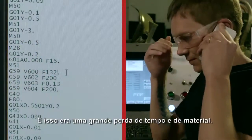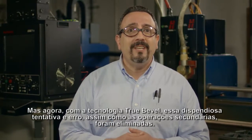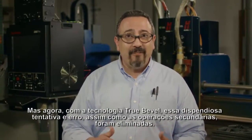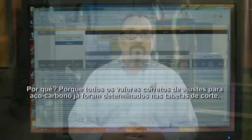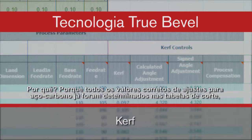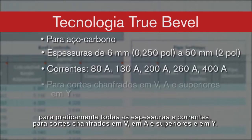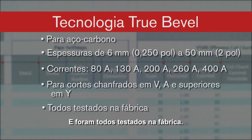And that's a lot of unproductive labor time and scrap. But now, with True Bevel technology, the costly trial and error of setup, as well as the secondary operations, have been eliminated. Why? Because all of the correct setup values for mild steel have already been determined right in the cut charts, for virtually every thickness, every amperage, for V, A, and top Y bevel cuts. And they've all been factory tested.